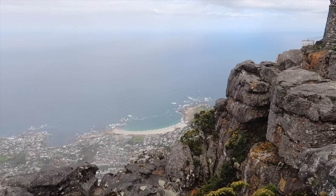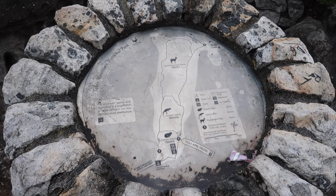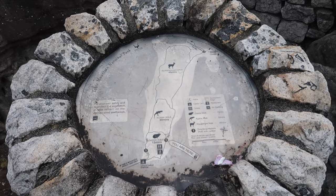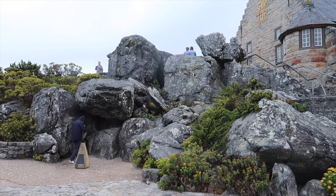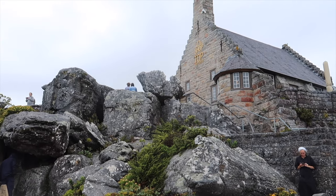Once you're at the top, you can see the entire Camps Bay area. There's also a walking circle up top to see all of the unique plant life, which is really cool. And if the weather doesn't cooperate like when we were there, there's also a cafe you can go into for some quick snacks.